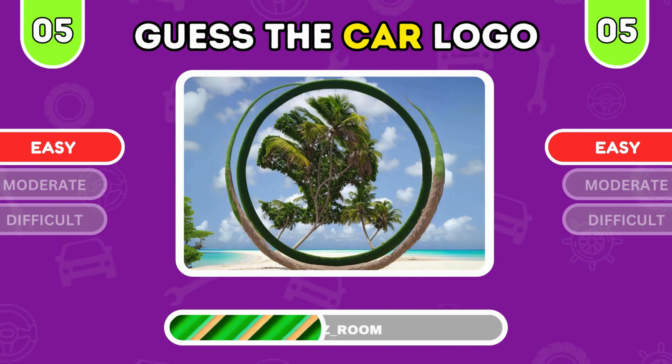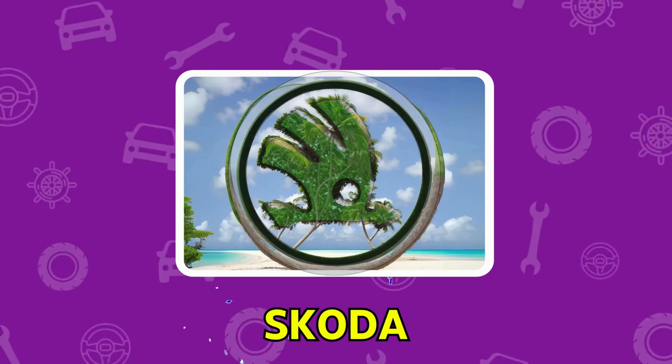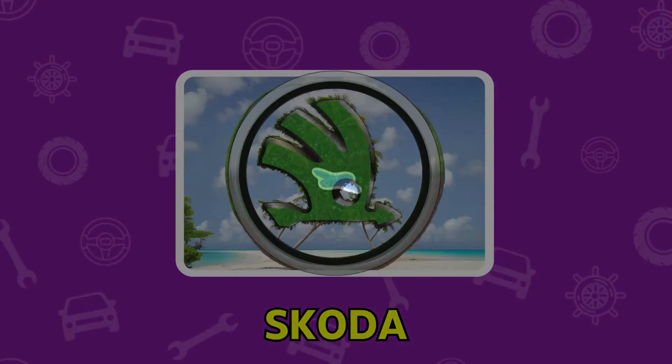This one should be familiar. What brand is behind this hidden logo? It's Volkswagen with its iconic design.